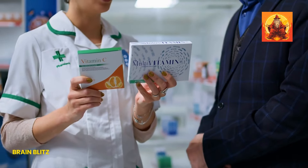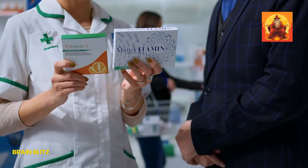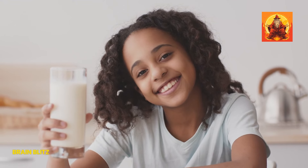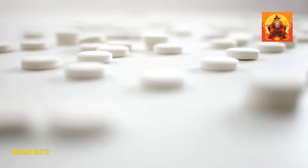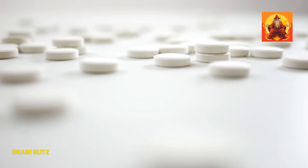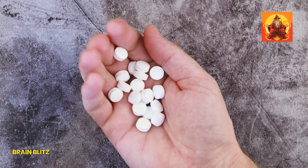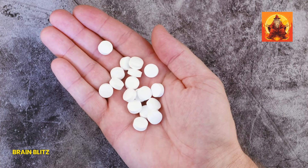Speaking of supplements, the market is filled with options, but they're not all created equal. Calcium carbonate and calcium citrate are the most common types, each with its benefits. If you struggle with acid reflux, calcium citrate might be more up your alley since it's easier on the stomach. And for those on acid-reducing medications, this form is absorbed better.